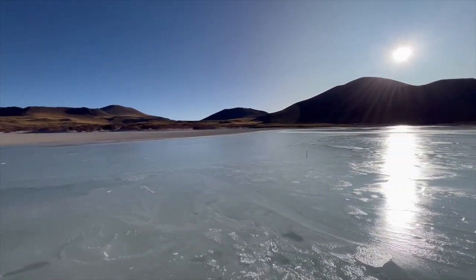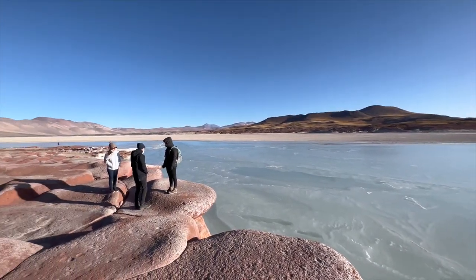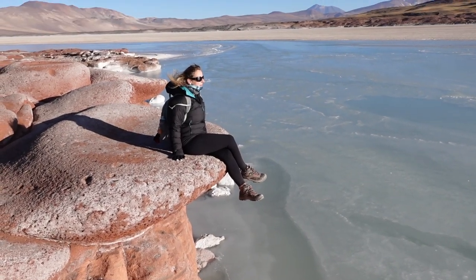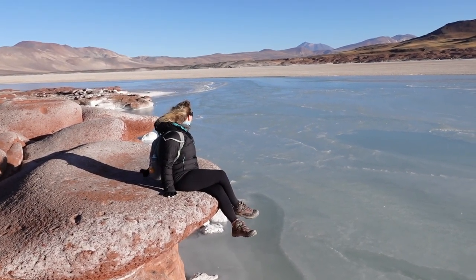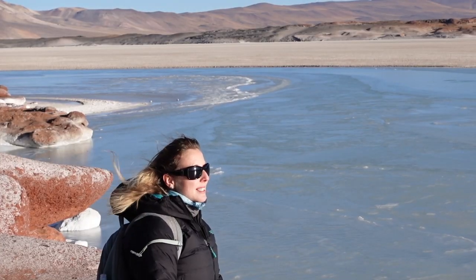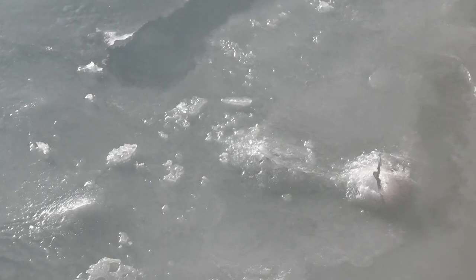Salar de Tara is a 46 square kilometer salt flat that sits at around 4,000 meters above sea level. It is also referred to as Piedras Rojas, which directly translates to red rocks. Reaching the view across the water means walking straight into the icy wind, but the silence, the beauty, and the colors make the biting cold worthwhile.